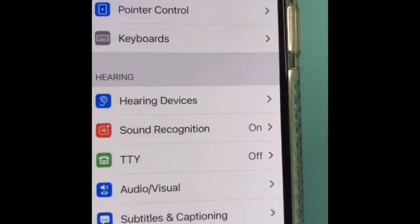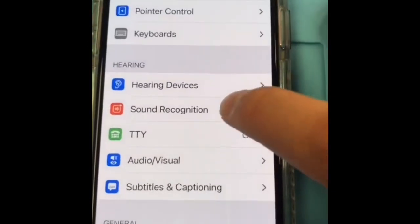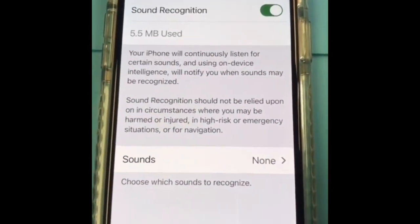There's also significant improvements to the magnifier. This feature on iOS 14 can save your life. Sound recognition — it'll recognize specific sounds.